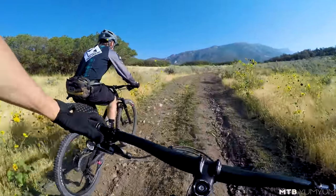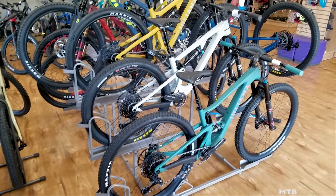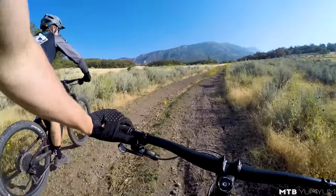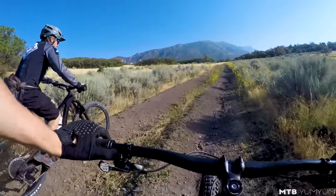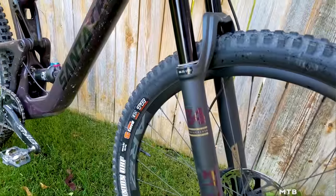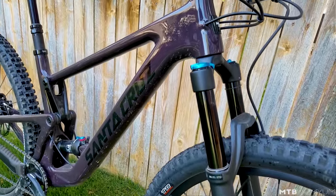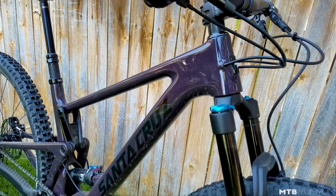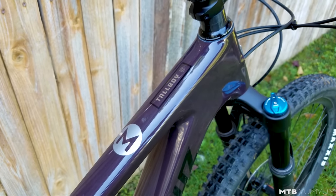Chris was nice enough — Chris is the manager and kind of runs the shop over at GoRide in Draper — to get these bikes and come out with me and see what all the fuss is about about this new Tallboy 4. Yeah, if you're local, head over to GoRide in Draper.